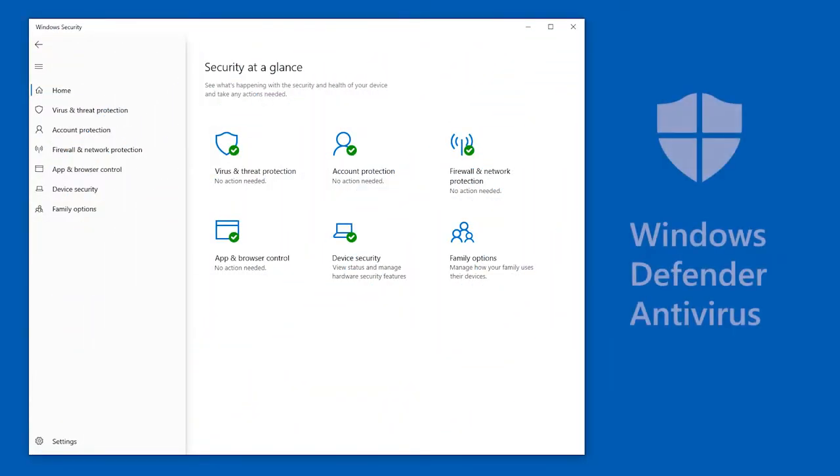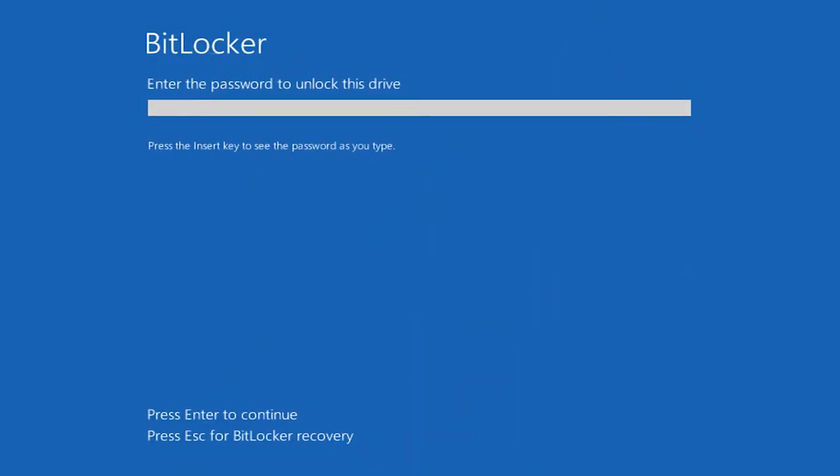With Windows 10, Microsoft offers many security-focused features, making it the most secured Windows ever. Features like Windows Defender Antivirus, which is the antivirus component of Windows that offers excellent protection against common malware threats. BitLocker is the security tool included with Windows 10 Pro Edition that encrypts and protects your data in case of device loss or theft.